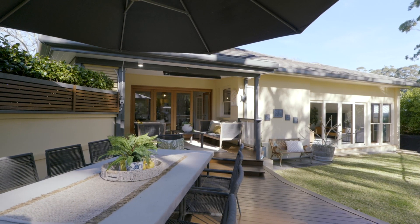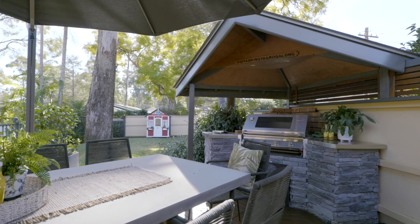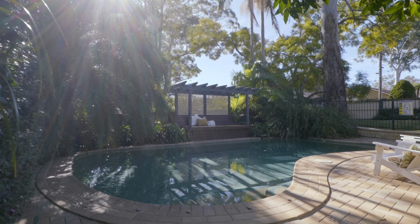This backyard is something special. Imagine yourself entertaining with the family at the barbecue, watching the kids in the pool, and of course enjoying the local surrounds which really are established and peaceful.